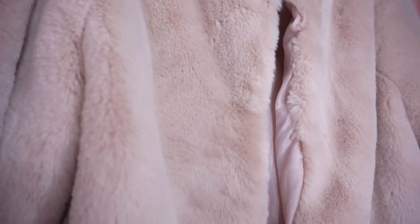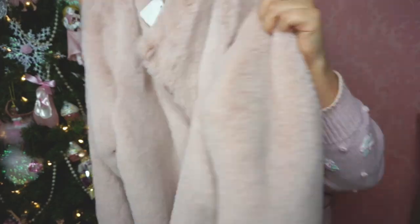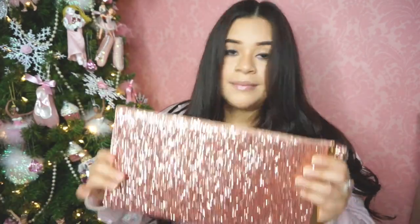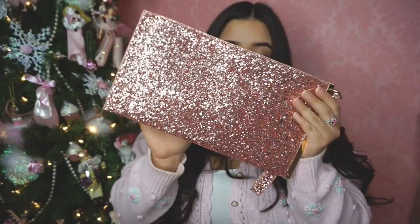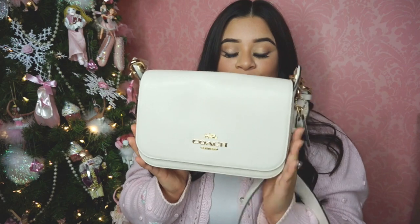I also got a gift from my husband's uncle and his wife — they gave me this super cute pink fur jacket, which is so me. To go with the jacket she got me a cute little rose gold clutch and it's all glitter.